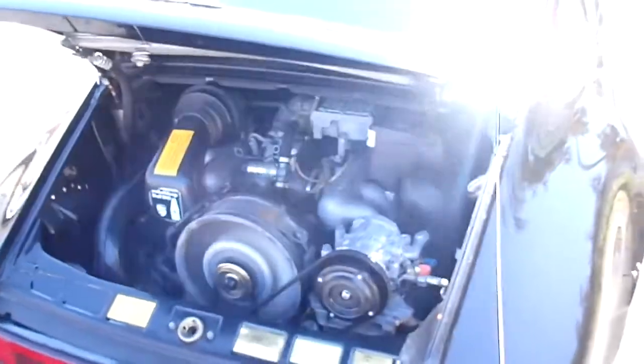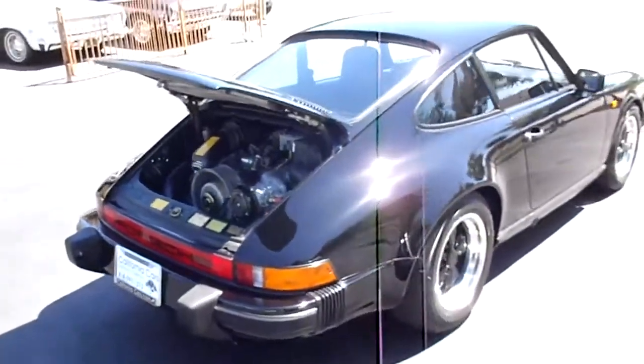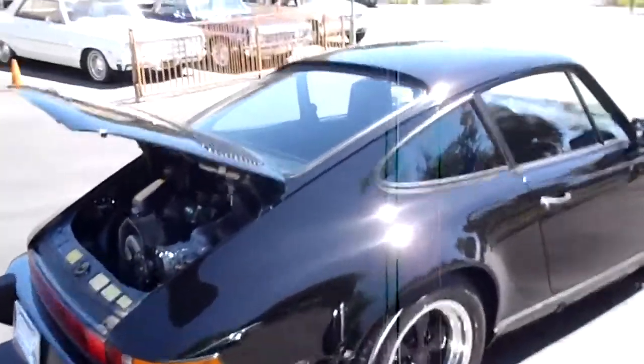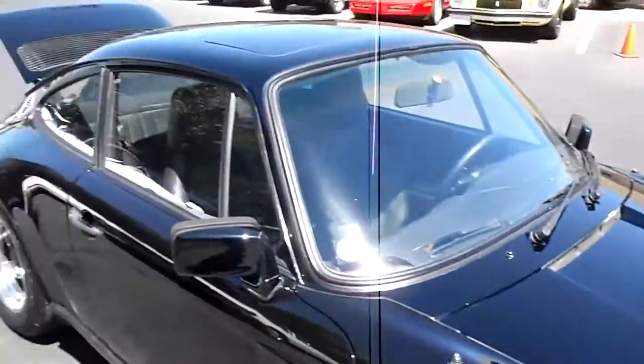If you'd like to see this car in person, come up to California Cars. We're at 389 East Thousand Oaks Boulevard in the city of Thousand Oaks. Our phone number is 818-591-1313. You can speak to myself, Rich, or Gary.